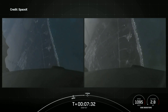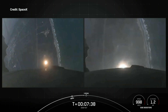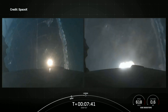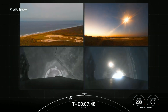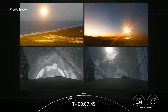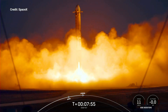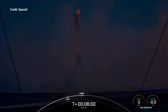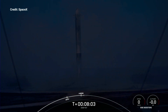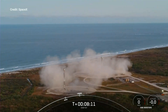That landing burn will last about 20 seconds long. We are scheduled to land on Landing Zone 1 and Landing Zone 2. Landing burns have begun on the side boosters — let's watch as they touch down. Booster landing. And what an incredible sight to see as we watch the side boosters touch down.